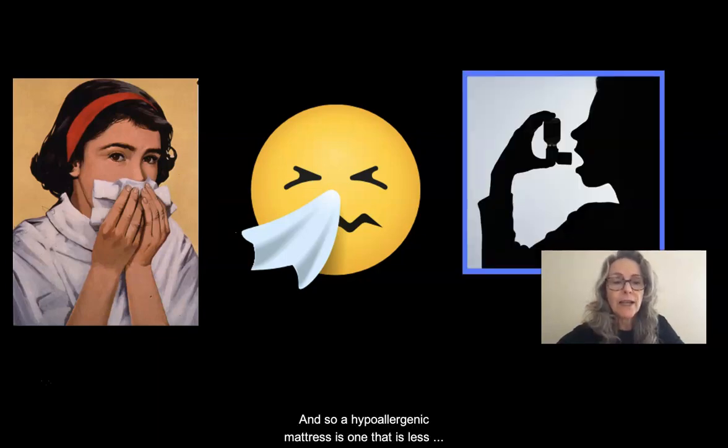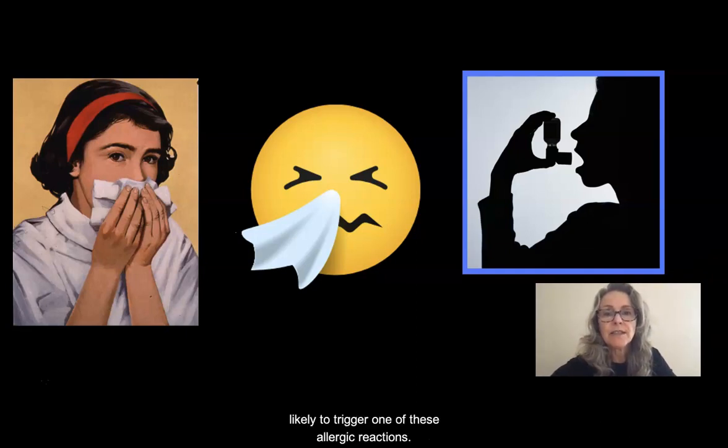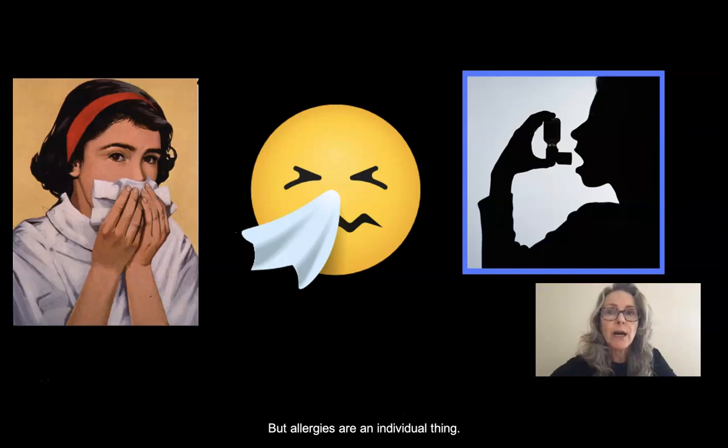A hypoallergenic mattress is one that is less likely to trigger one of these allergic reactions. But allergies are an individual thing — you probably know someone who is not allergic to the same types of things that you're allergic to.